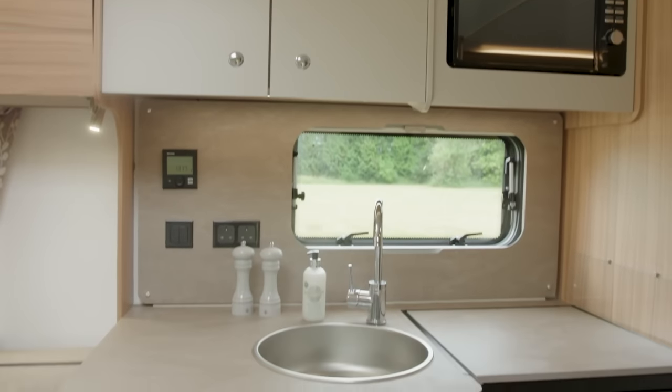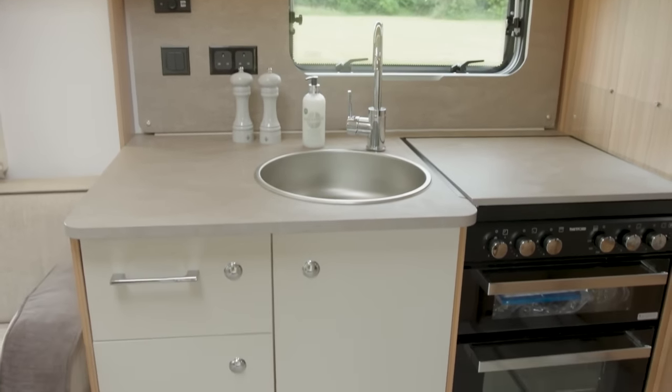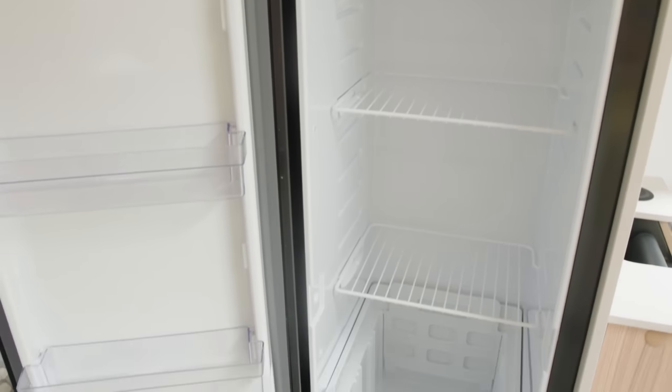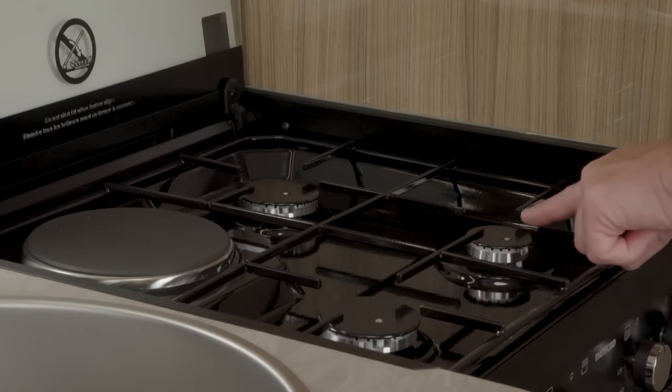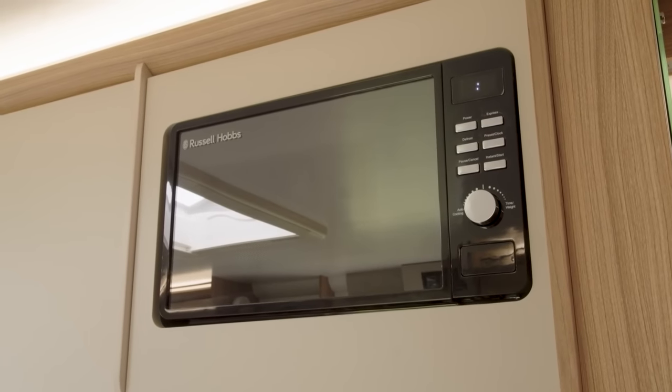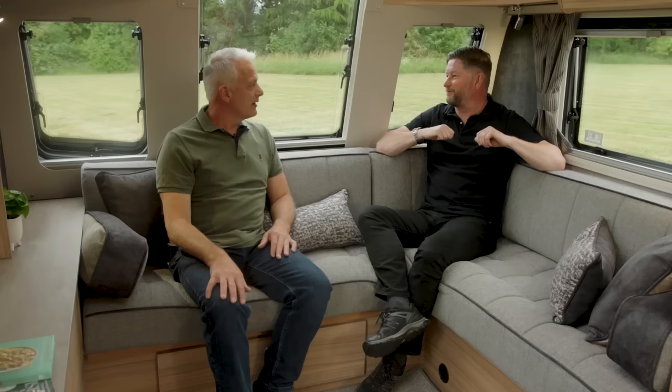The kitchen is very tried and tested — practical, with plenty of storage options and worktop space. The flap over the hob gives additional space, with an option to add an extension flap fitted by your retailer. In terms of kit, it has Dometic fridge-freezers, a Thetford three-burner hob with electric hotplate, and a flatbed microwave.